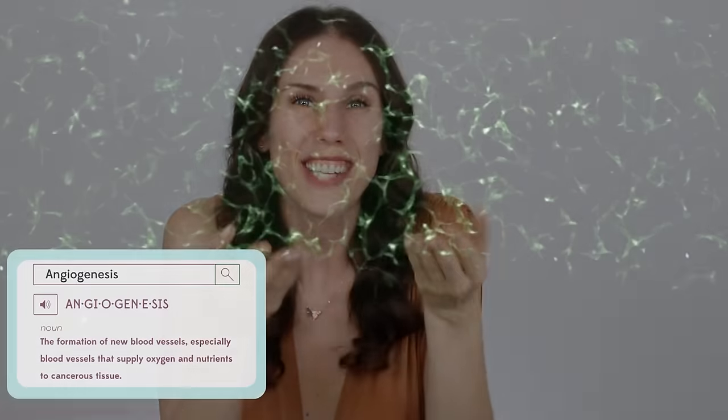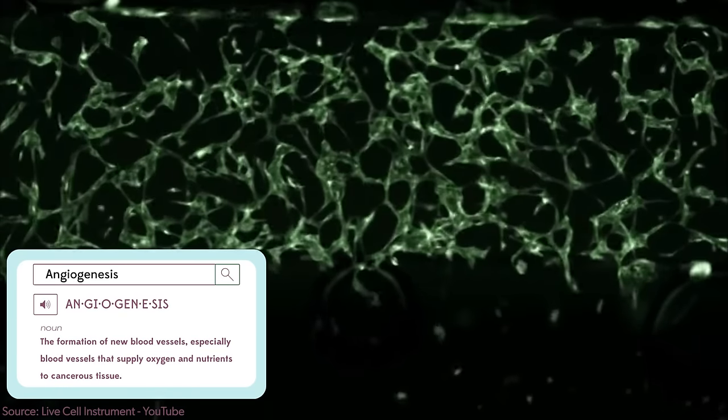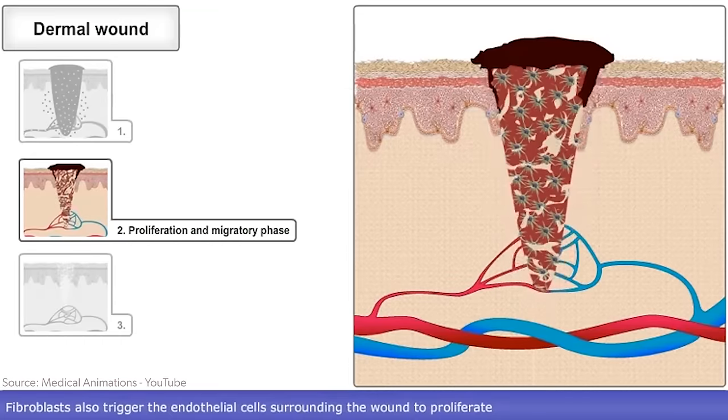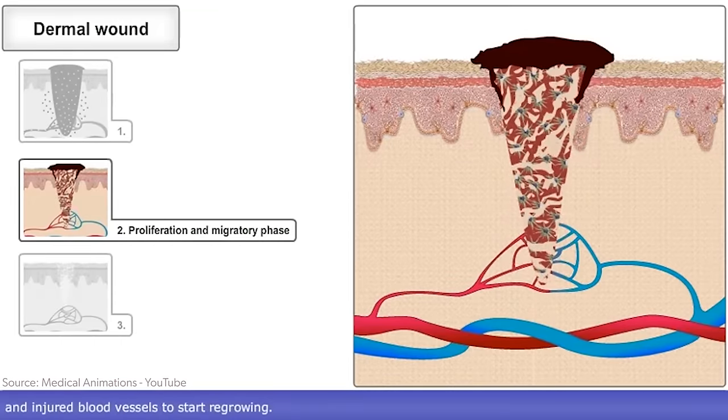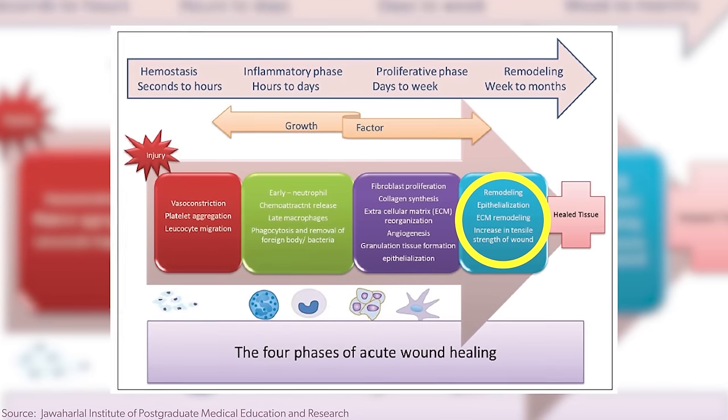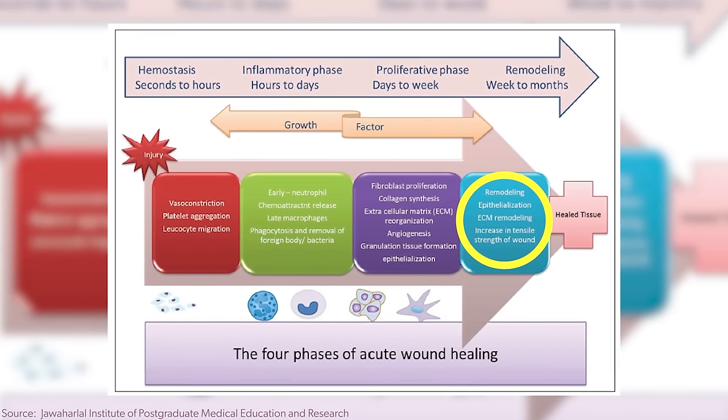When you let your biology do what it does best, it builds back beautiful. New tissue is formed, angiogenesis happens — which basically means tiny capillaries are rebuilt, bringing nutrients, new blood flow, and circulation to the area. After about a month or two, once that collagen and elastin has rebuilt and the structure has been restored, that's when we get to remodeling and epithelialization — basically making the skin as good as new, or even a better version of its old self.